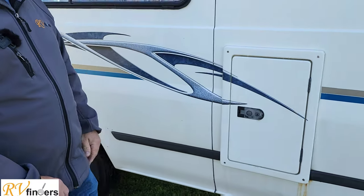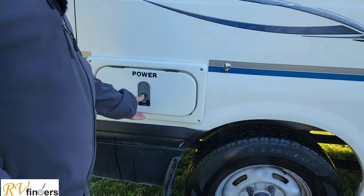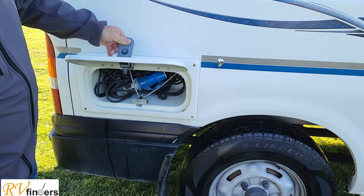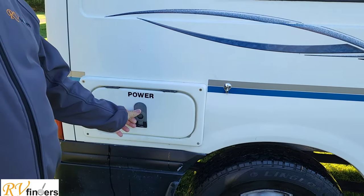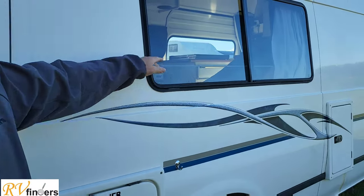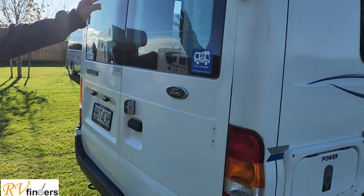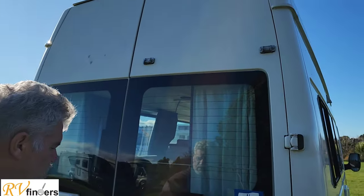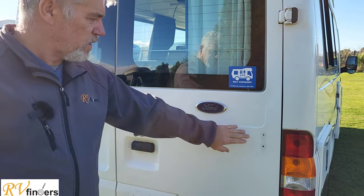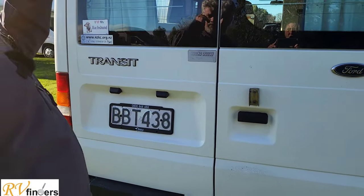It's a wee campervan, so it's for those little weekends away, fishing trips, all that kind of stuff. You've got the power cable in here — it's got the extension to plug into your house, which is quite nice. The warrant of electrical fitness is still valid up till 2023. It is self-contained. It's got the fittings here for a bike rack, though the rack itself is missing.